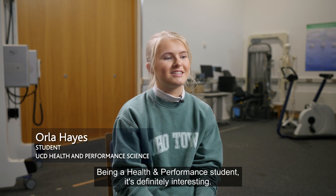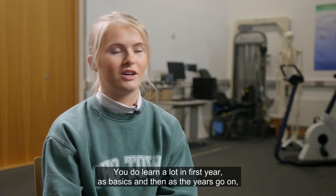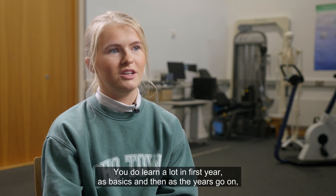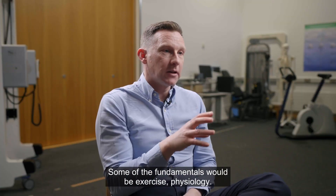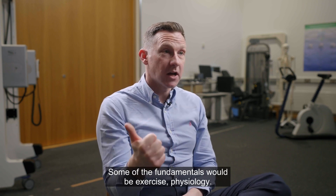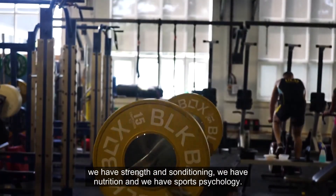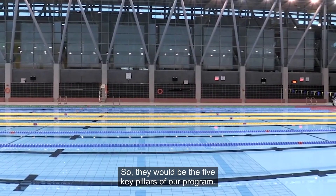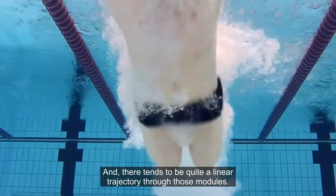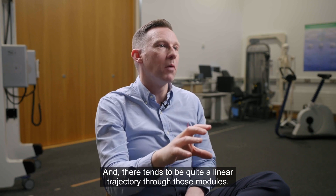Being a Health and Performance student is definitely interesting. You learn a lot in first year as basics, and then as the years go on you see that information starts to overlap and everything starts to click. Some of the fundamentals would be exercise physiology, biomechanics, strength and conditioning, nutrition, and sports psychology. Those are the five key pillars of our program, and there tends to be a quite linear trajectory through those modules.